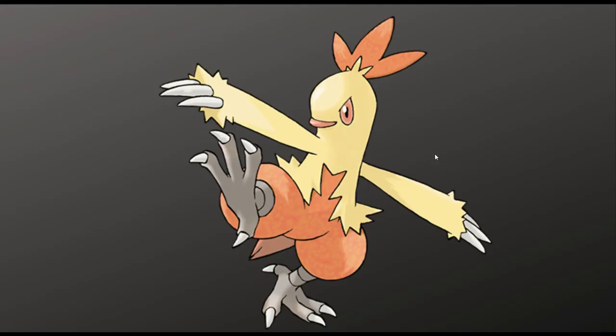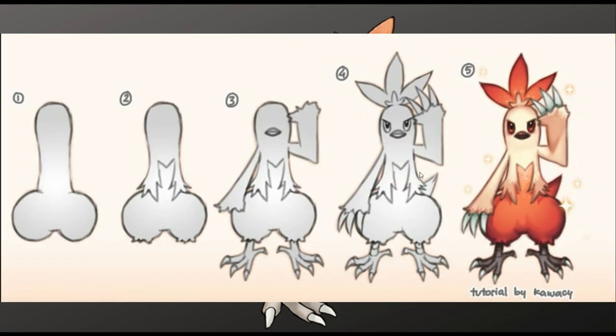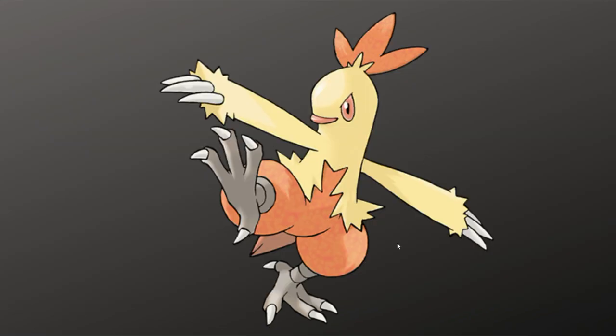Up next we have Combusken. I don't really like Combusken's design. I dislike the overall shape, but I do like the feet and the claws, and I think the colors look okay.